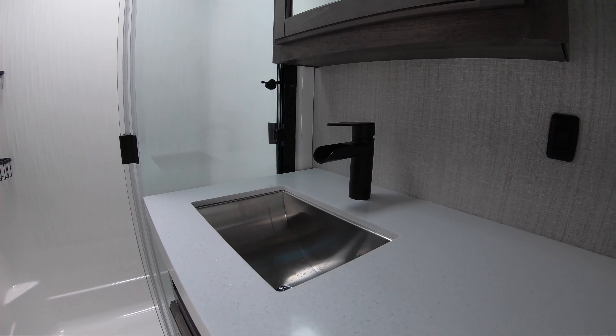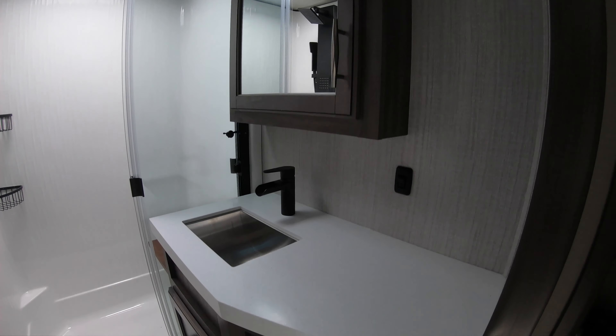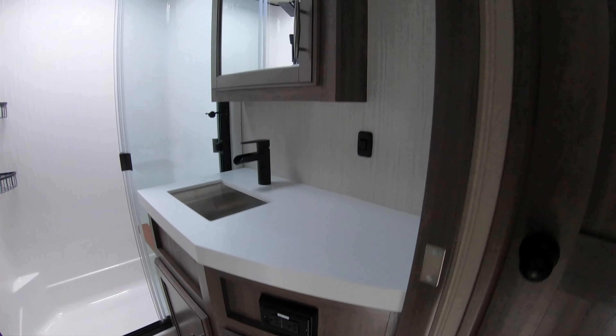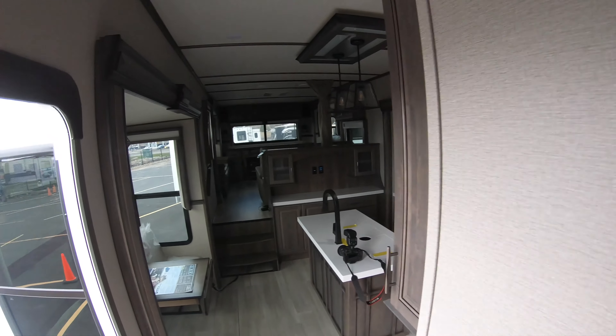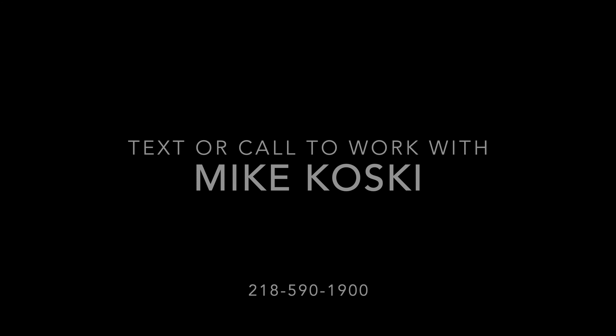Beautiful stainless steel sink, real modern faucet — very nice and elegant but functional. Guys, thanks for taking the time with me today. Again, Michael Kosky with Bullion RV in Duluth, Minnesota. Any questions about the Grand Design 375RES Solitude, give me a call — we have a lot of RVs in stock and I'm happy to help. 218-590-1900. Thank you so much and have a great day.